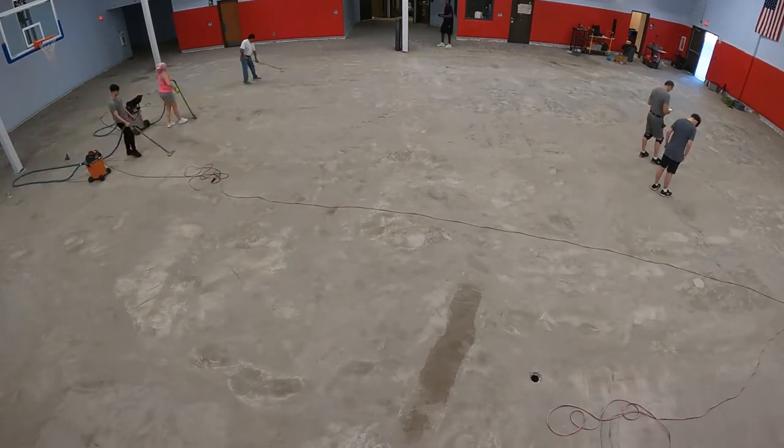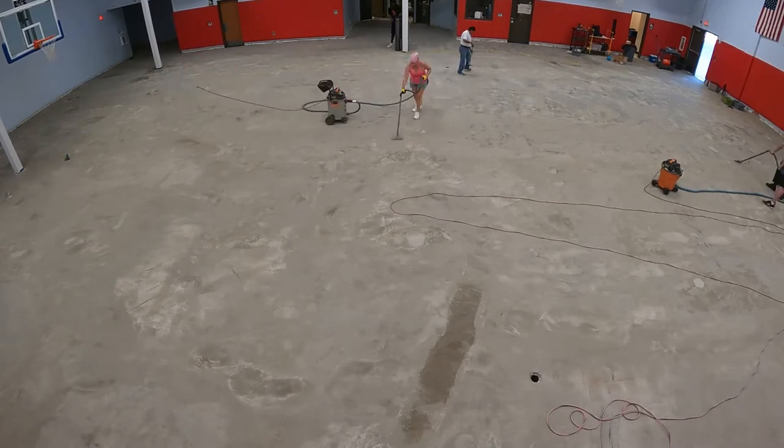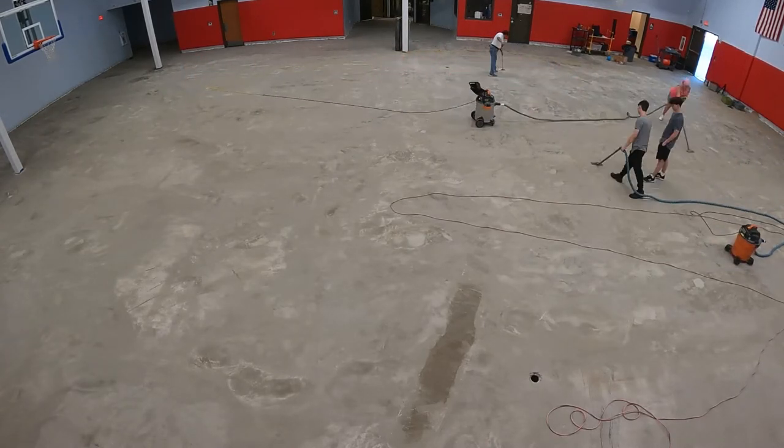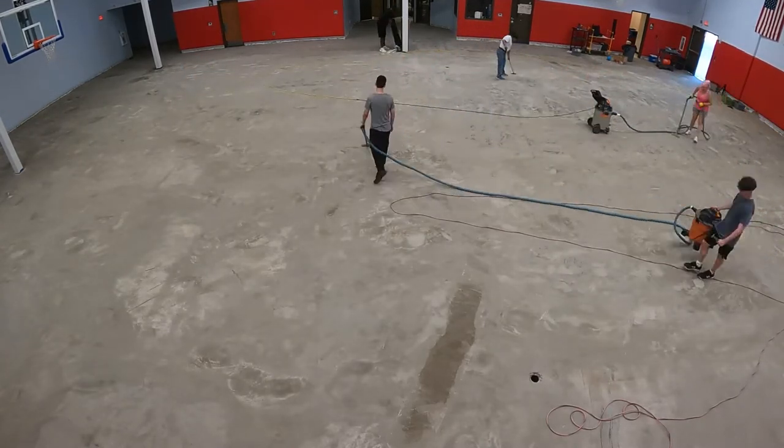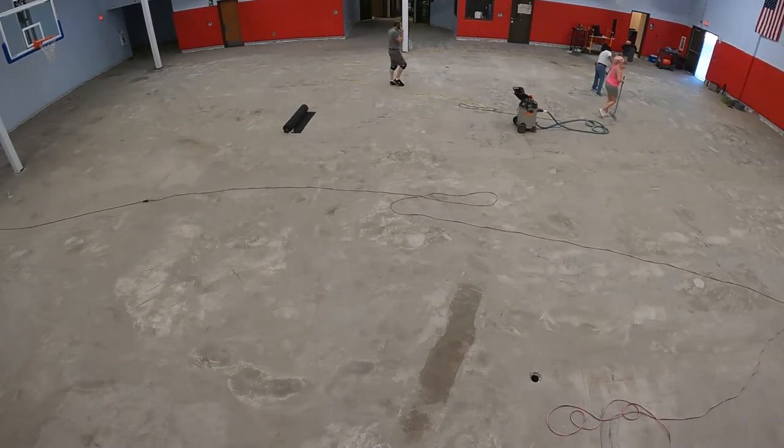While others were scraping and vacuuming, I used a laser level to pinpoint the center point of the backboards and mark those locations on the floor. We then set up a string line between these points to establish the court's center line.